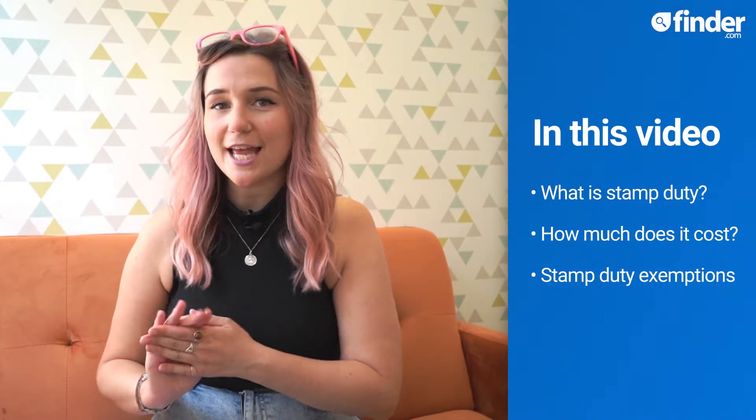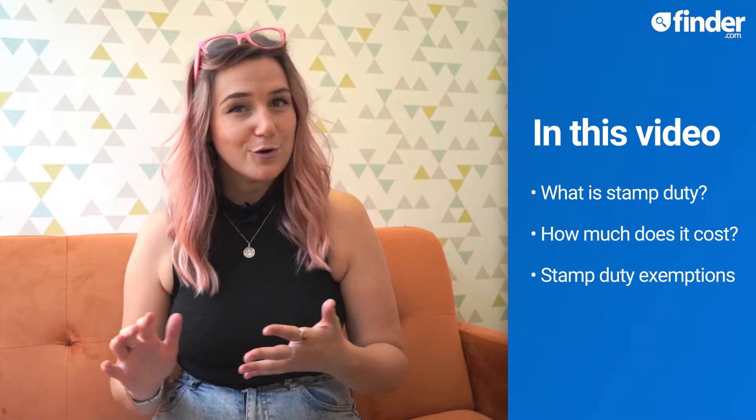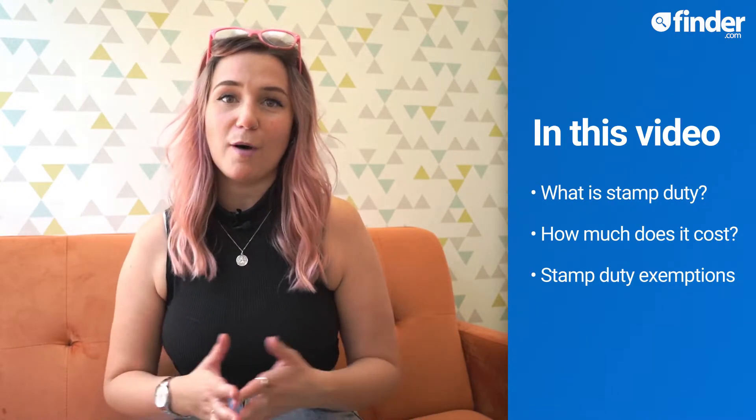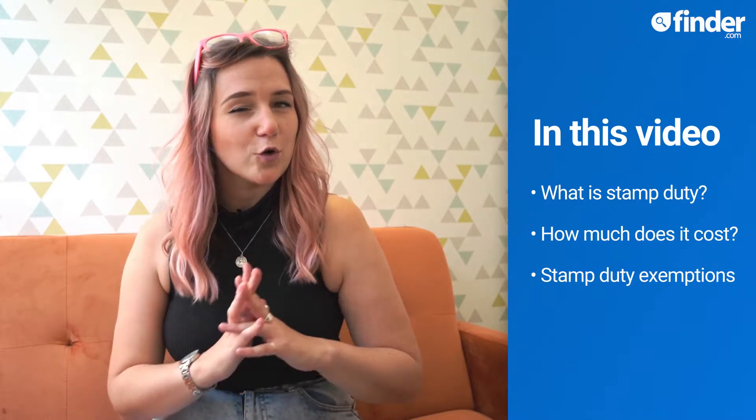This video is your definitive guide to stamp duty as it relates to purchasing property and land, including what it is, how much it costs and who might be exempt. Sure, it's not the sexiest of subject matters, but stamp duty is an important part of buying a property or land, so grab a cup of tea and let me take you through the essentials.